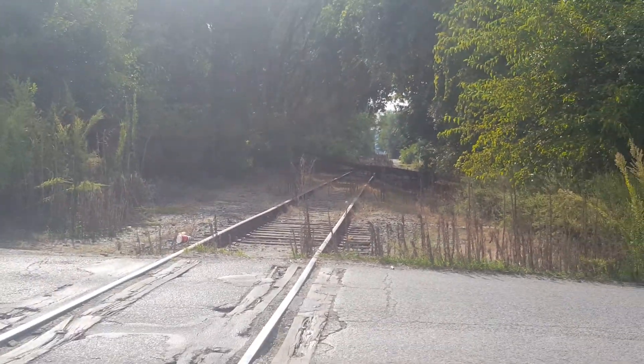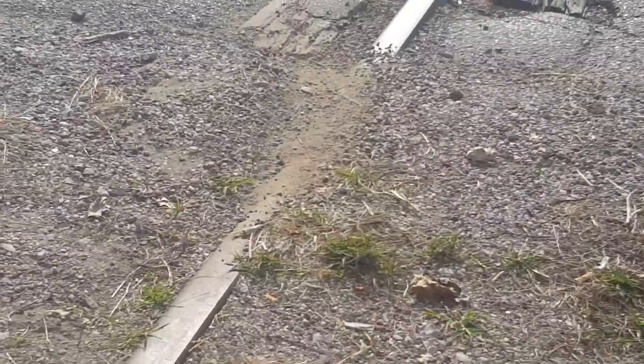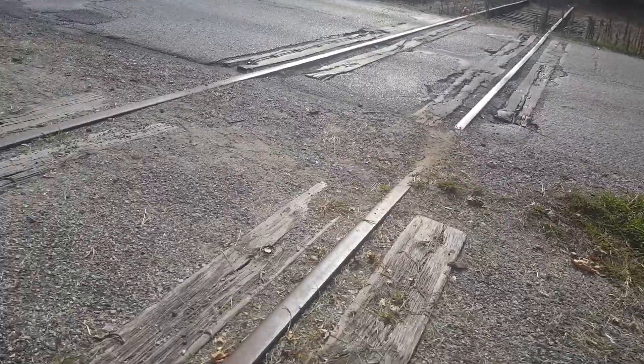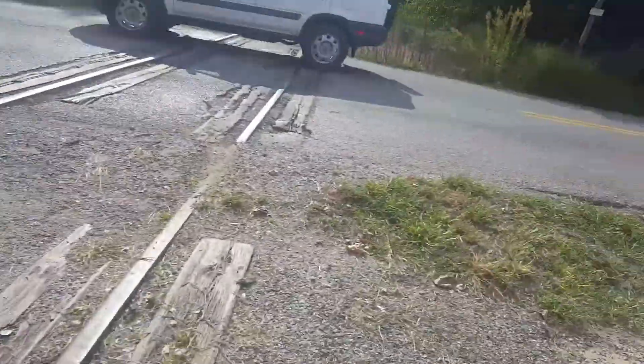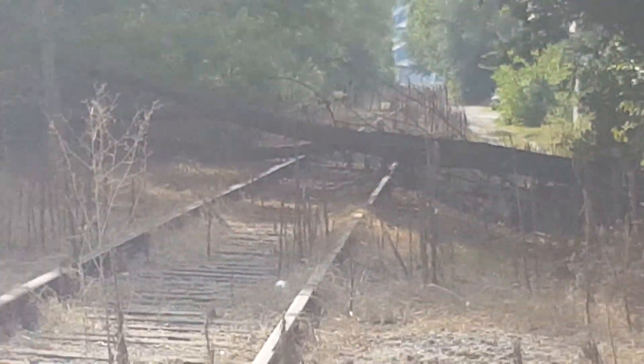That tree is still on the tracks — here's a closer view. That is not asphalt paved over the rails, just gravel that I kind of tried to clear out, but I failed. Just past that tree, there's a switch for a very small siding. I don't know why they needed one on a spur.